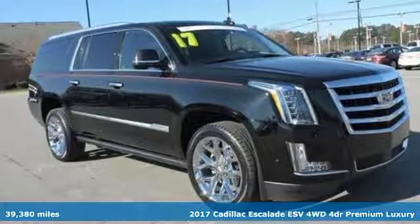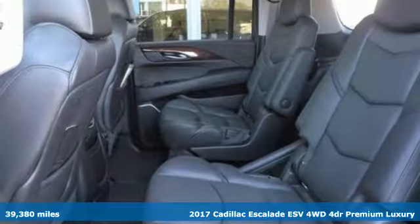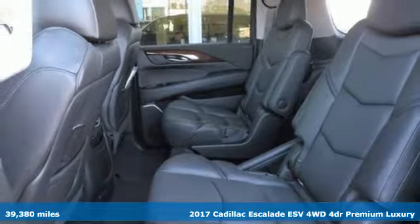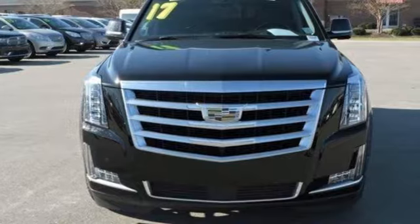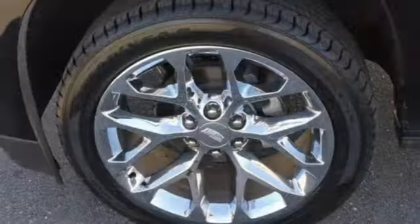Here's a 2017 Cadillac Escalade ESV. It stays true to its Cadillac soul, offering sophistication throughout, while being everything you need an SUV to be with room galore.